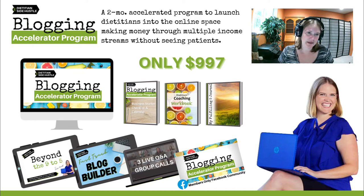The Blogging Accelerator program is a two-month accelerated program designed to launch dietitians, students, nutrition professionals, or anyone else who wants to join the party into the online space — making money through multiple income streams without seeing patients, or in addition to. I'm really excited about this program and what it's going to help you do.